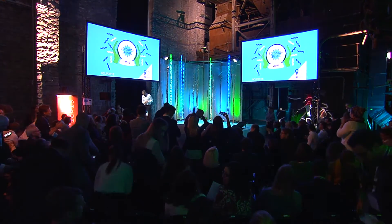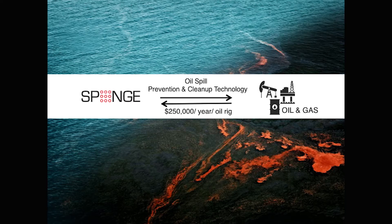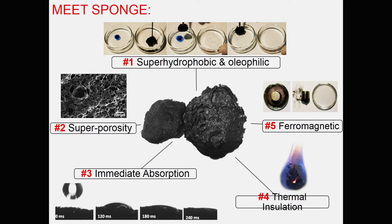Sponge from Turkey! Today I'll show you how we'll make this image history and forever change how we clean seas globally. Sponge is a carbon-based, superhydrophobic and oleophilic material, meaning it repels water and absorbs any oil and oil-based contaminant.